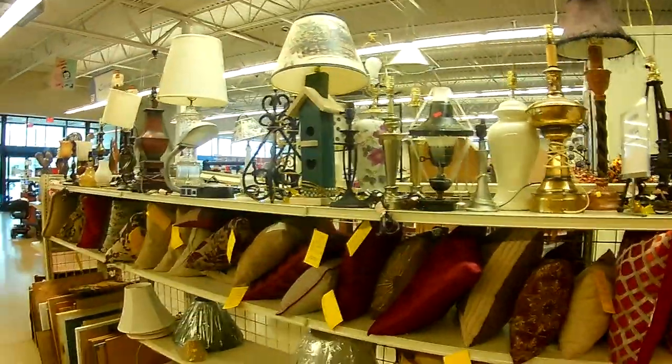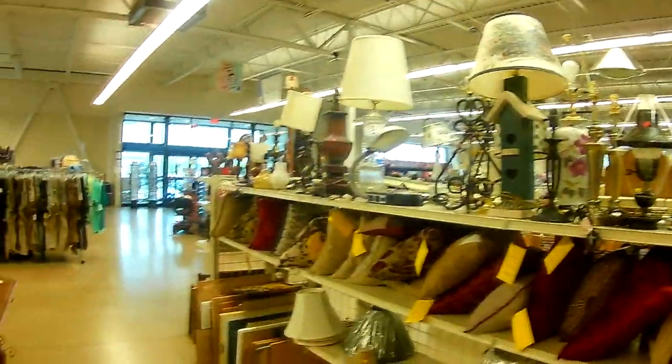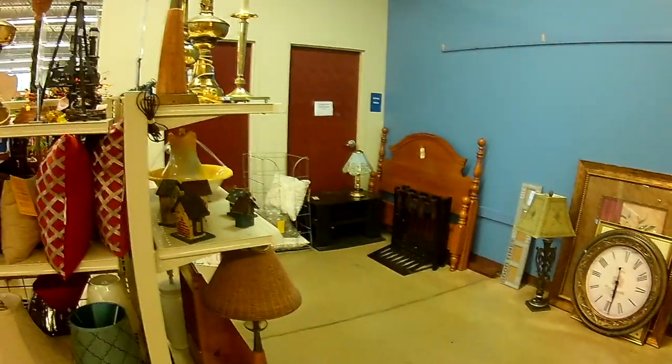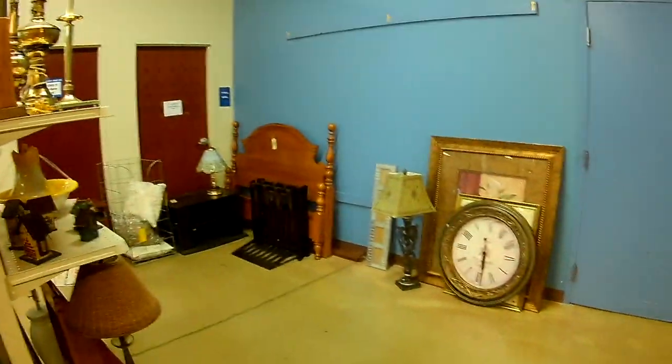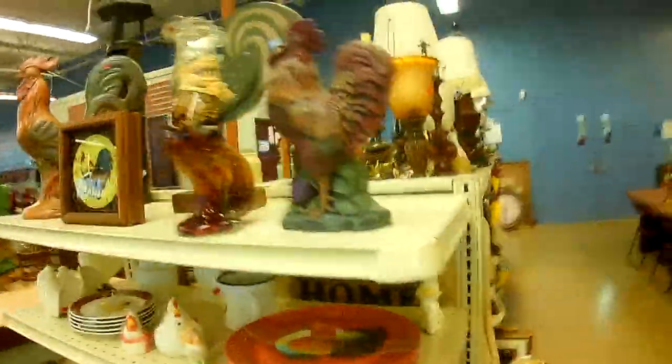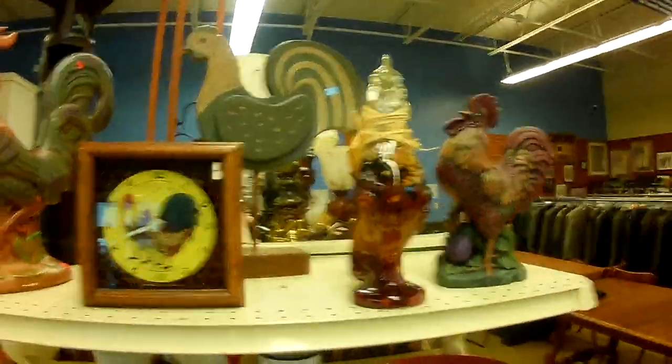Check out the decoration aisle here — some fabulous decorations and lamps, and organizers. Brand new shades, labels intact, still in the plastic. Some poultry. A lot of customers here today.